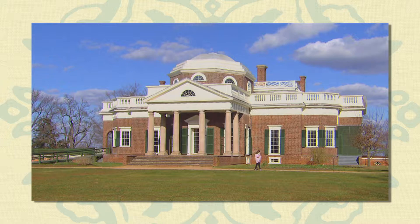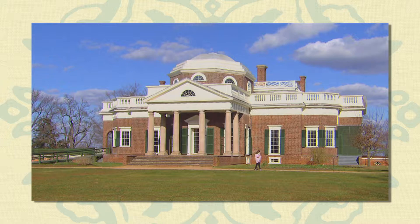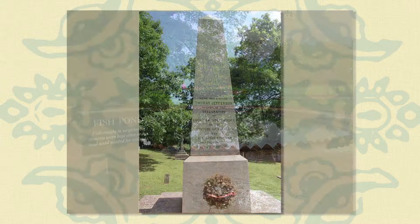Built before the time of refrigeration, Monticello maintained a small man-made lake with fish that could be caught and served for dinner guests. The estate features his own cemetery where Jefferson himself is buried.